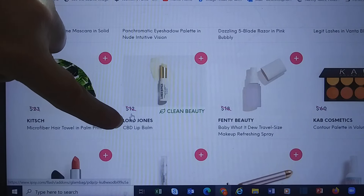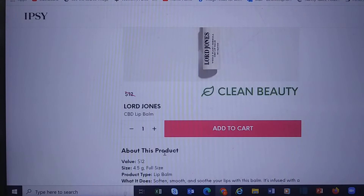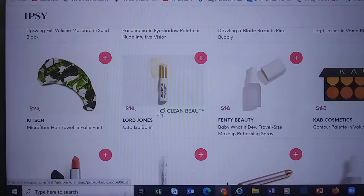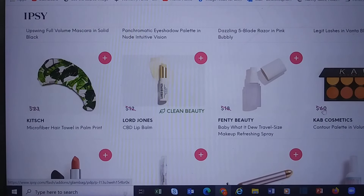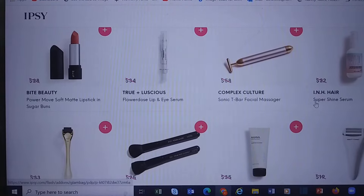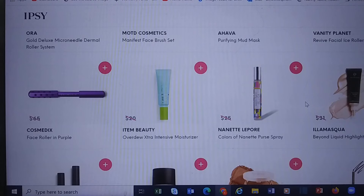This is ridiculous — they're saying this is a $12 value and they're selling it for $12. Folks, that's the full price. Ipsy, what the heck? Here's a good value: the Cav Cosmetics Contour Palette, $60 retail value for $12. What are they thinking? Seriously, what are they thinking?